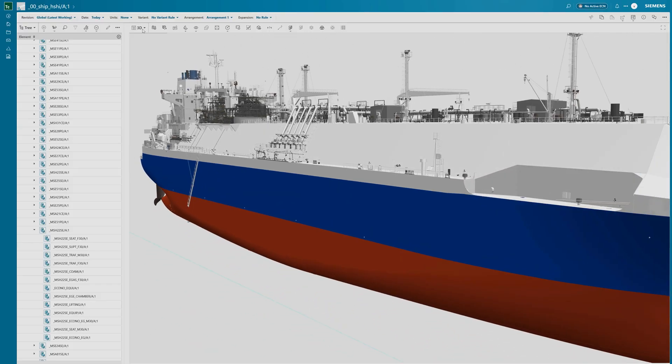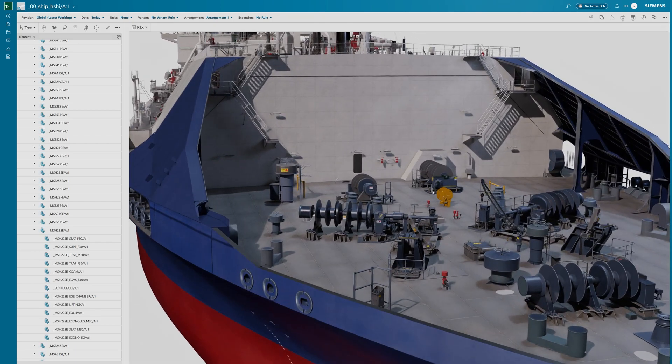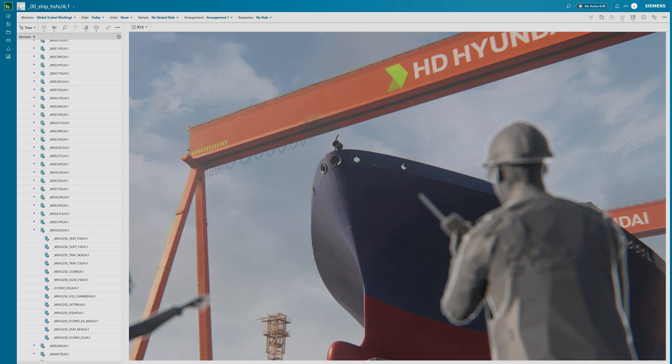With Omniverse APIs, Teamcenter X lets companies like H&E unify and visualize these massive engineering datasets interactively, and integrate Generative AI to generate 3D objects or HDRI backgrounds to see their projects in context.